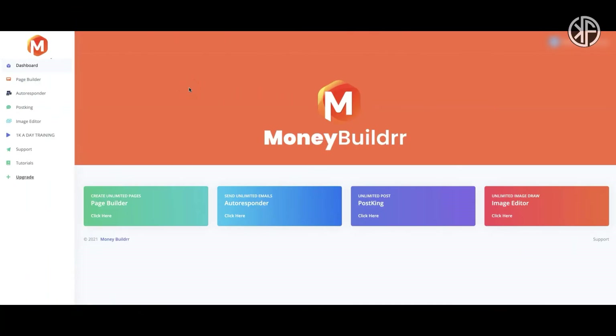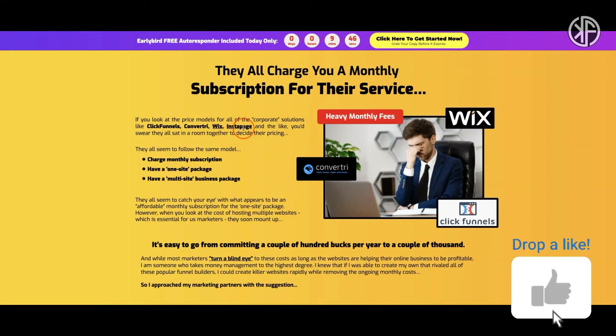Let's hop inside and I'll show you around. This is what the inside of MoneyBuilder looks like. Before going through the menu options, I want to bring up something really important I discovered while analyzing the sales page. They talk about how you're getting ripped off by corporations like ClickFunnels, Convertri, Wix, and Instapage — how they charge monthly subscriptions costing a lot of money — so they want you to buy their product for one price to stick it to the man.